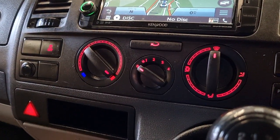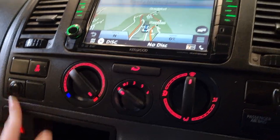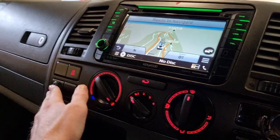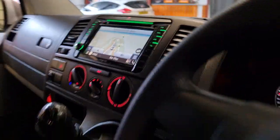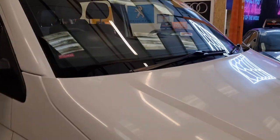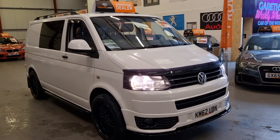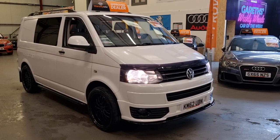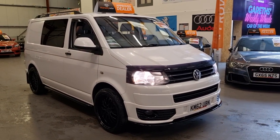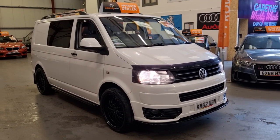You do have the climate control there as well. We've got this priced at a competitive price of £15,995, which is a very low price. Like I said, to try and find a T28 short wheelbase with such low mileage is a really difficult task. So it makes a perfect family van.